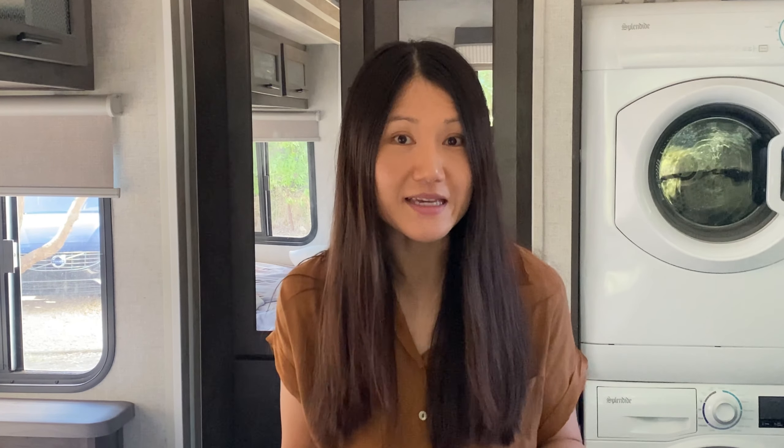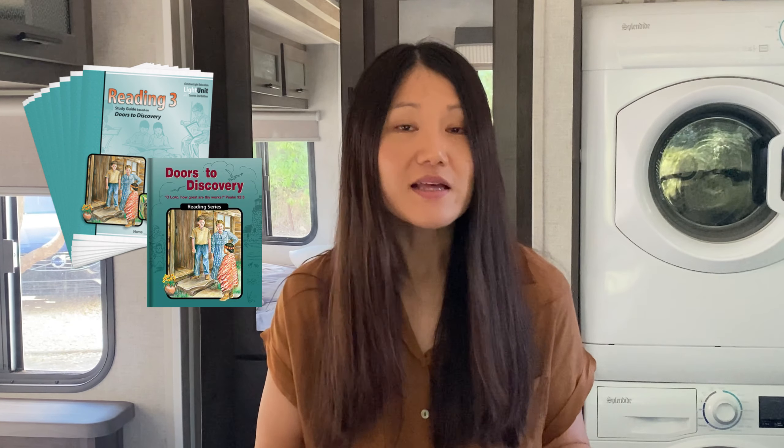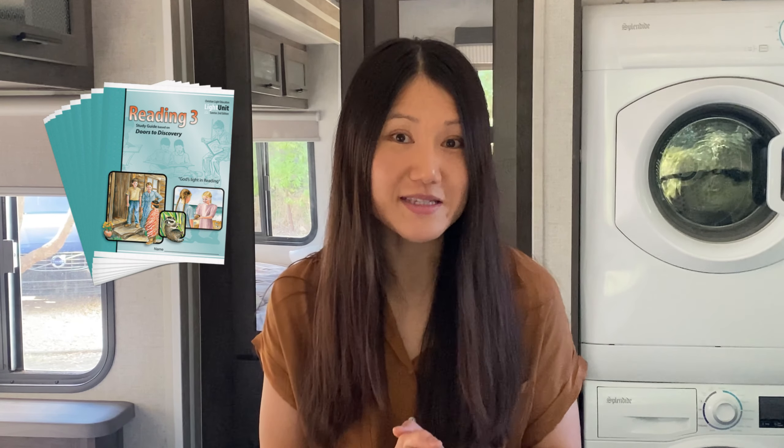And honestly, if you can't get through all 10 of the light units, it's okay — you're going to get a solid language arts education through CLE. Moving on to reading, we also used CLE's Level 3, which just like the language arts comes with 10 bite-sized workbooks or light units. Our daughter spent the entire summer getting through the 10 light units, but she did it. She really enjoyed the stories from the reader. It's a great reading program and has made our kids really strong in reading comprehension. Just like the language arts, this one is a hit.